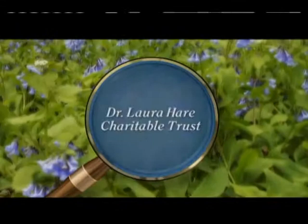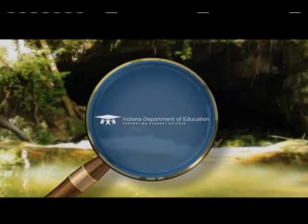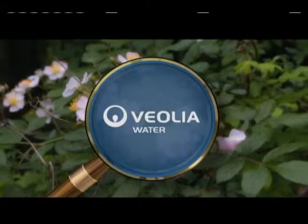Indiana Expeditions with Rick Crossland is made possible through the generous support of the Dr. Laura Hare Charitable Trust, enhancing Indiana's natural environment through preservation and protection of ecologically significant natural areas and promoting environmental education, stewardship and awareness. The Center for Student Learning, Indiana Department of Education, and Veolia Water Indianapolis. As the operator of Indianapolis Water, Veolia is dedicated to providing billions of gallons of clean, safe drinking water to nearly one million customers in central Indiana every year.